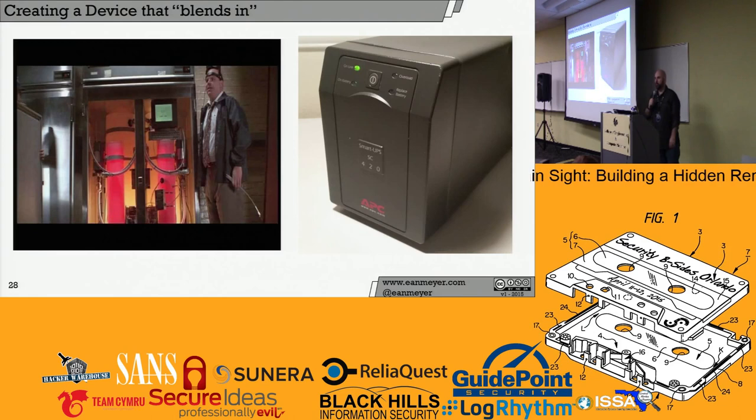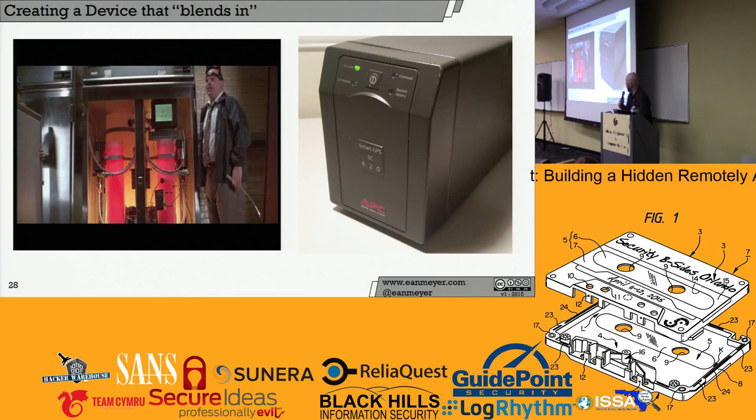I also want to mention dings and dents — I really like using salvage equipment. If your environment hasn't bought anything new since 1996, a brand new UPS is going to stick out. You want something with dings and dents, maybe a little dust. Leave it out in your garage so it looks like it's been there forever. Also — the Die Hard with a Vengeance scene where they find the bomb in the school: it's in a refrigerator that had a power light on but wasn't plugged in. That's how they discovered it. That's why the power light was really important to me.